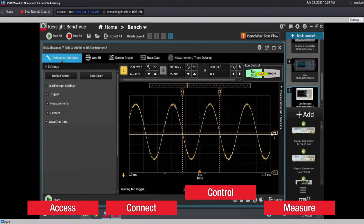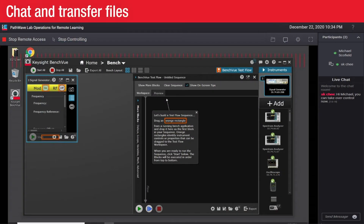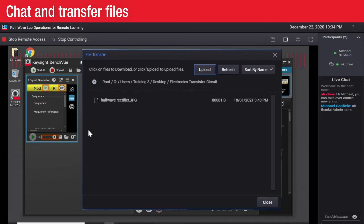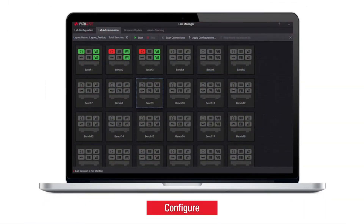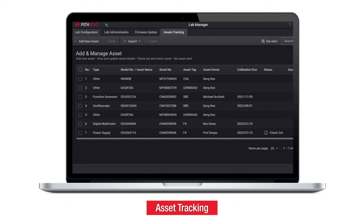The software also provides the ability to control instruments and measure signals, benefiting students, lecturers, and lab administrators. Additionally, the Intuitive Interaction tool allows live chats and file transfers to support smart teaching and learning. PathWave BenchView Lab Management and Control Software simplifies centralized configuration and multi-bench setup and control.